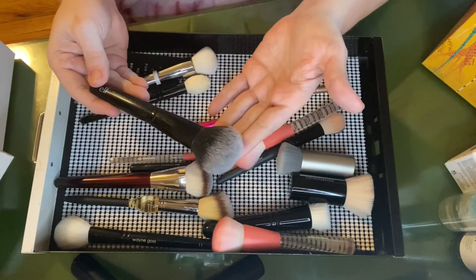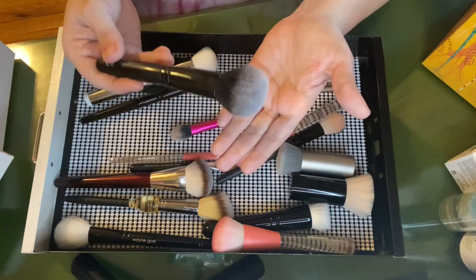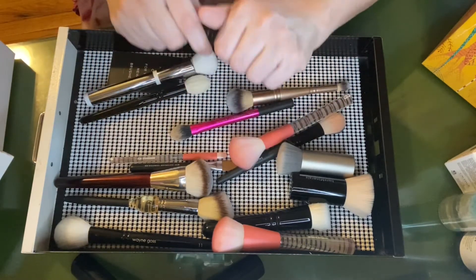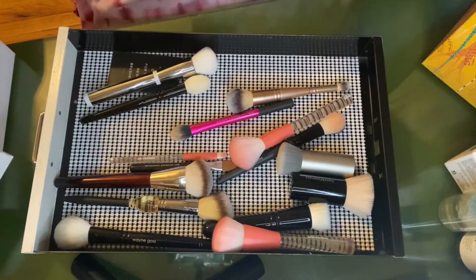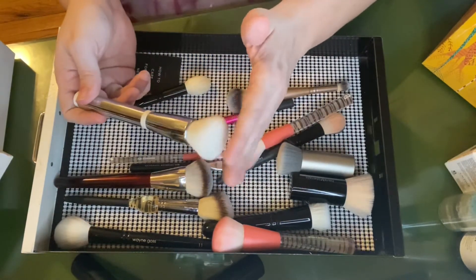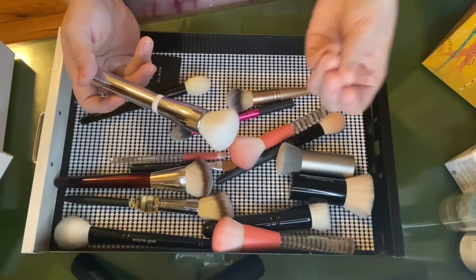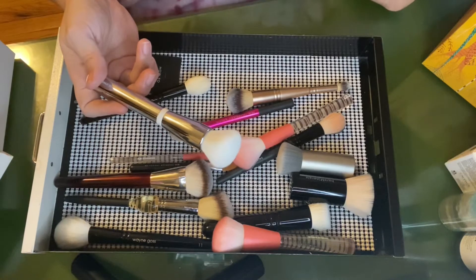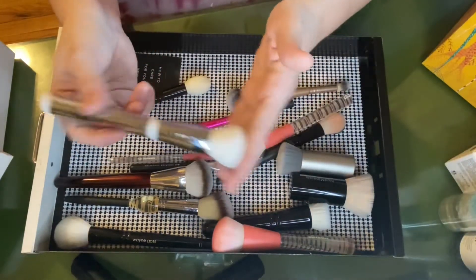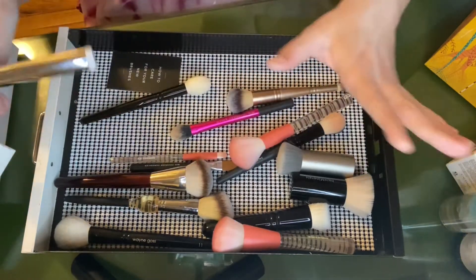This is the elf Flawless Face Brush — another great brush for a one-and-done situation. It's a workhorse; it can do anything — apply foundation, blush, bronzer. I mostly use it for bronzer but it's just a great brush to have and it cleans so easily. This It Cosmetics Heavenly Skin brush I'm a little conflicted on. I just don't use brushes like this anymore — I much prefer to apply CC creams and BB creams with my fingers. Since I have the heart-shaped one, I feel like that's good enough, so I don't think I have a place for this anymore.